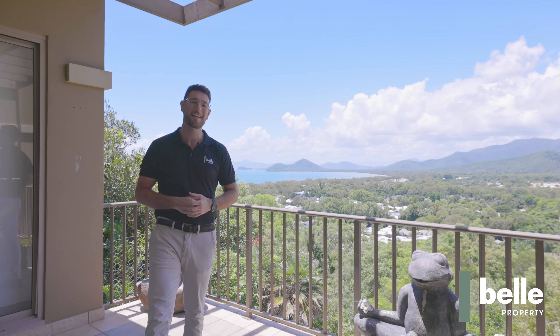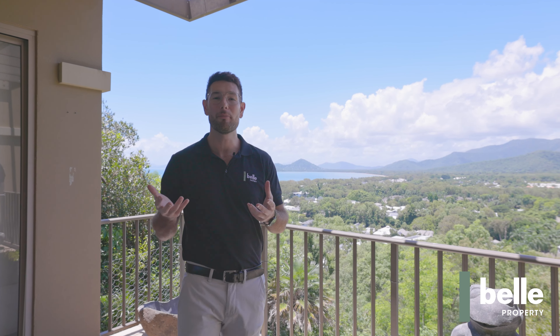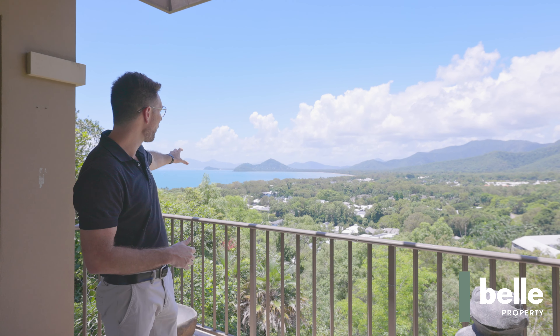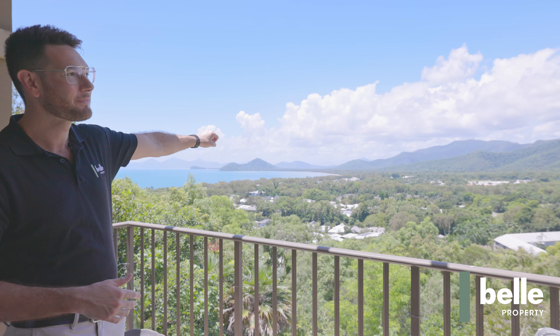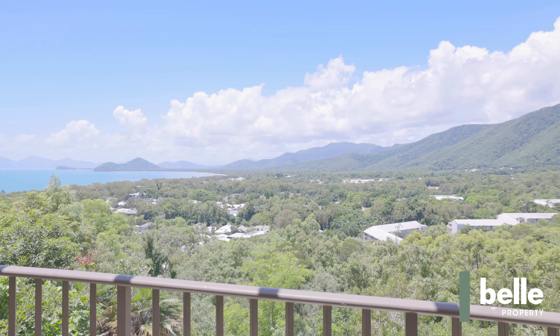Hi, I'm Joel from Bell Property and welcome to Unit 6 in Santai, perched high above Buchens Point overlooking the Coral Sea, Palm Cove and the McAllister Ranges behind me here. Come with me and let's take a look.